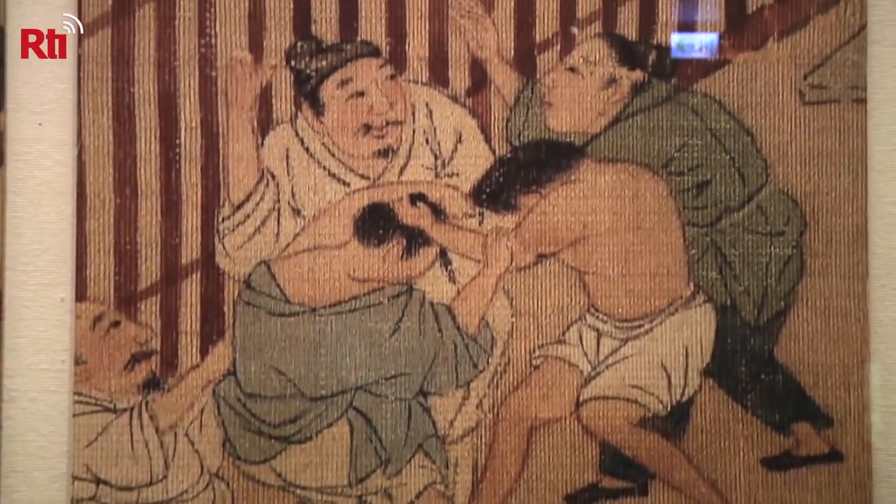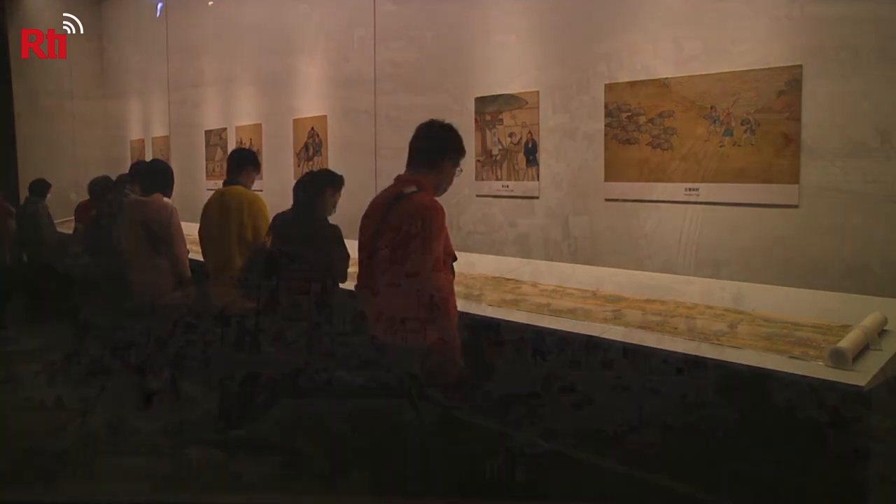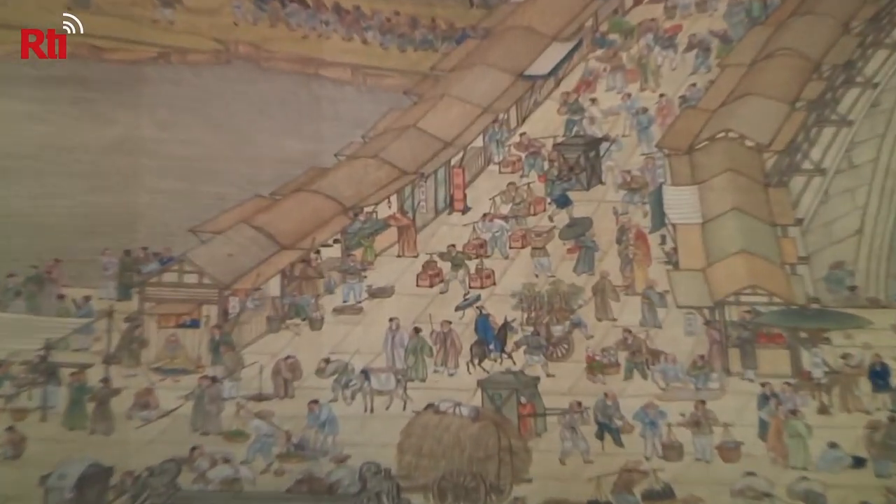Visitors are finding these little tidbits amusing, and it might just be the right way to sneak a bit of fun into your education. You can find Along the River during the Qingming Festival at the National Palace Museum's southern branch in Jia Yi until April 26th. Leslie Liao, RTI News.